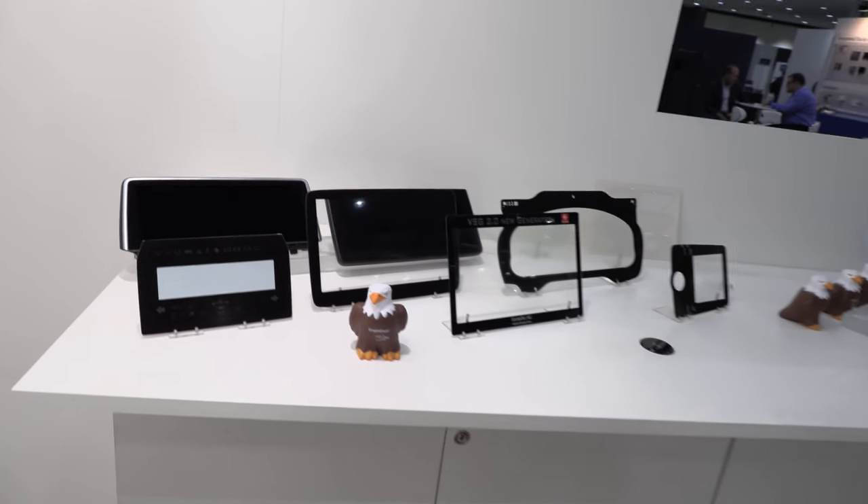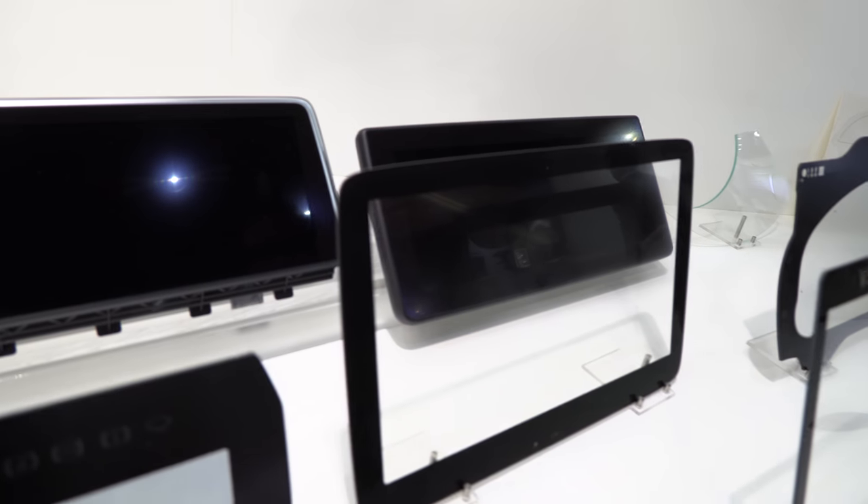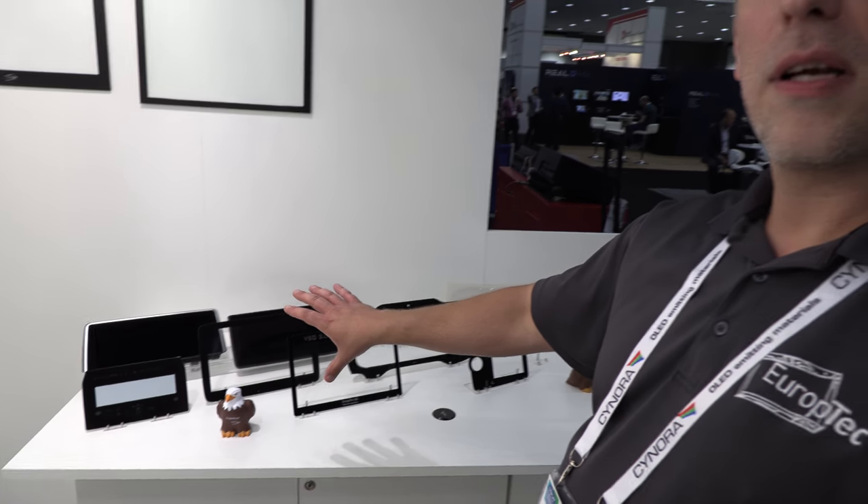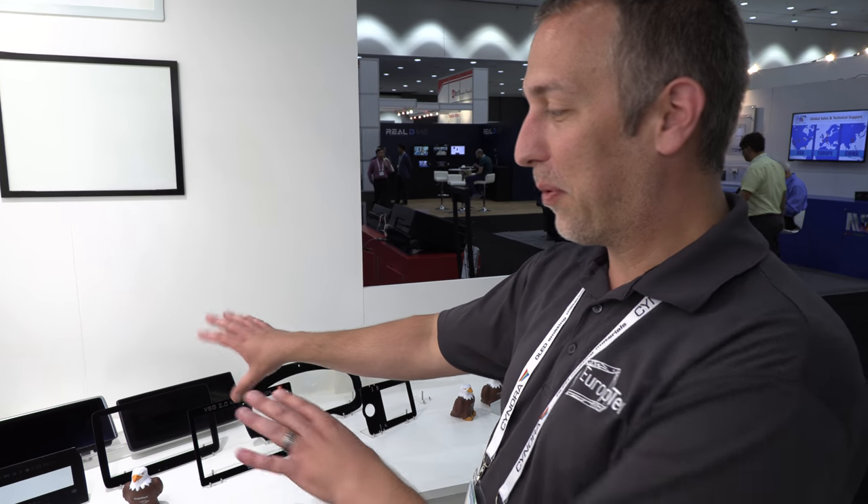We're anywhere from automotive — if you look over this place, we have automotive displays. The Swiss division is the vehicle display group. We send our large sheets of anti-glare glass over to them and they process it for BMW and other car companies. We have over 7 million cars on the road today with our anti-glare glass from the United States.